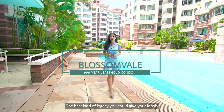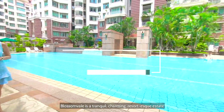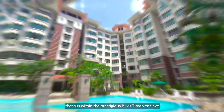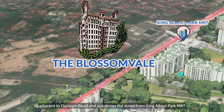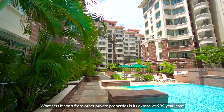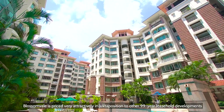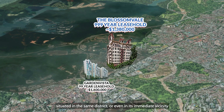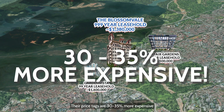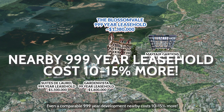The best kind of legacy that you can give your family is one that acts as both a home and investment item that endures through centuries. Blossomville is a tranquil, charming, resort-style estate that sits within the prestigious Bukit Timah Enclave, adjacent to Dunyan Road and just across the street from King Albert Park MRT. What sets it apart from other private properties is its extensive 999-year lease. Blossomville is priced very attractively in juxtaposition to other 99-year leasehold developments situated in the same district or even its immediate vicinity — their price tags are 30–35% more expensive despite offering just 99-year ownership. Even a comparable 999-year development nearby costs 10–15% more.